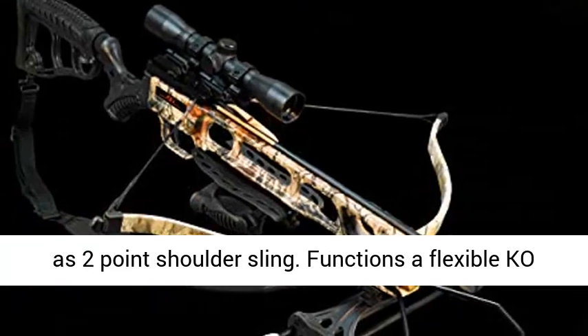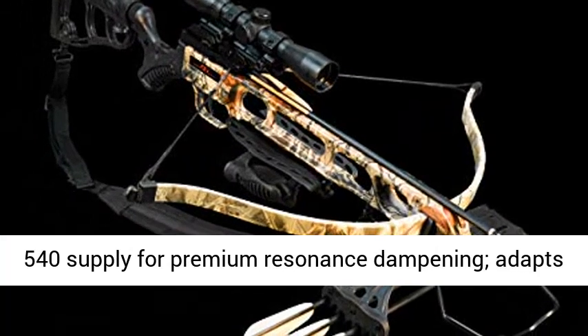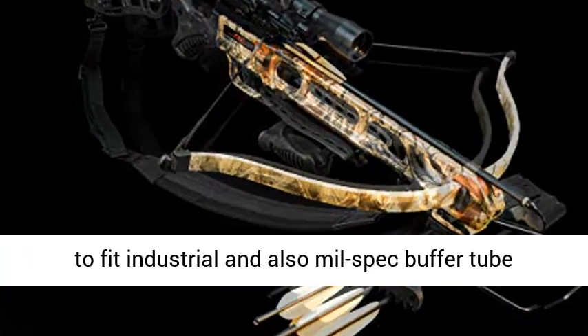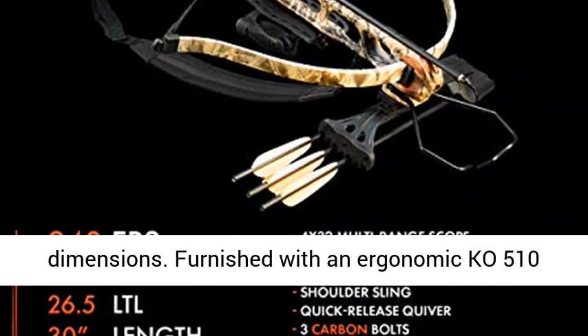Bundle includes a 4x32 multi-reticle scope and two-point shoulder sling. Features an adjustable KO540 stock for premium resonance dampening, adapts to fit commercial and mil-spec buffer tube dimensions.